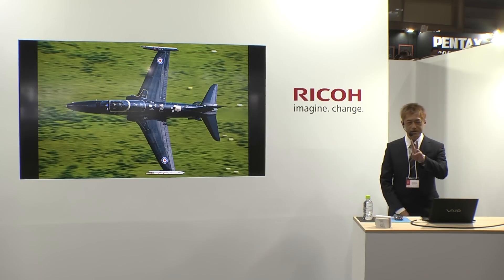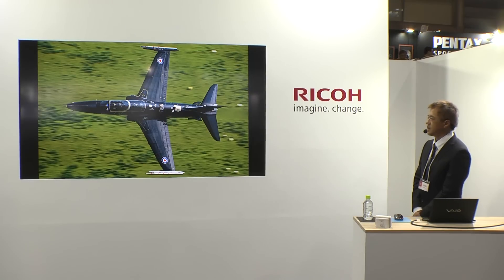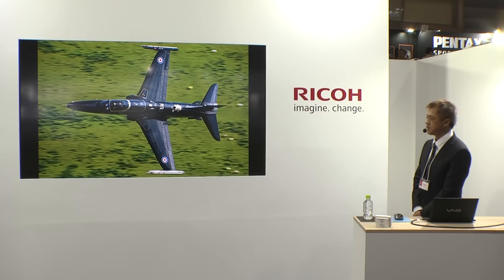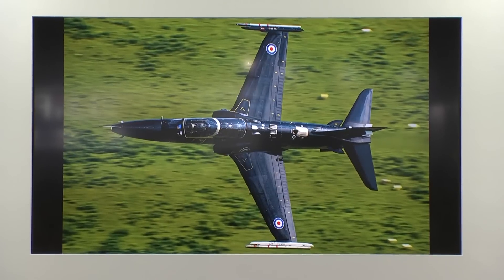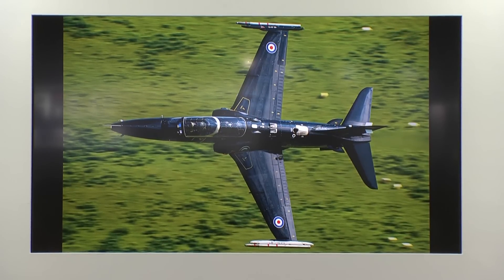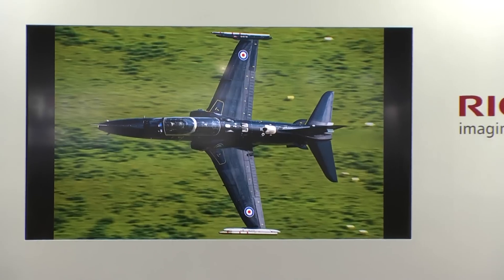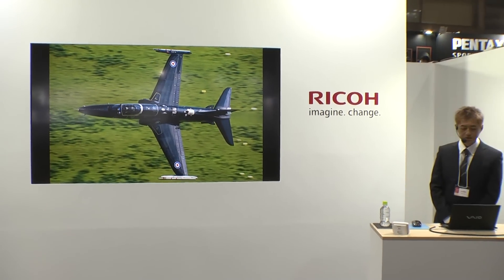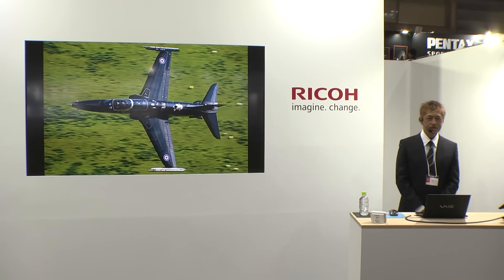今、私たちはK3-II、新しいボディ、そしてDFA150-450という新しい35mmフルフレーム対応の超望遠ズームレンズという新製品を手にしつつあります。今日は冒頭にも申し上げました通り、レンズのラインナップにも注目しながらその世界をご紹介していきたいと思います。